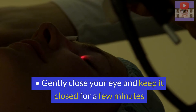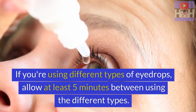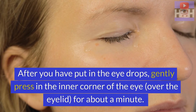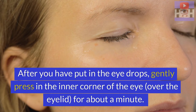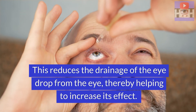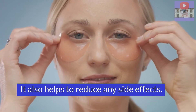Gently close your eye and keep it closed for a few minutes. If you are using different types of eye drops, allow at least five minutes between using the different drops. After you have put in the eye drops, gently press the inner corner of the eye over the eyelid for about a minute. This reduces the drainage of the eye drop from the eye, thereby helping to increase its effect and also helps to reduce any side effects.